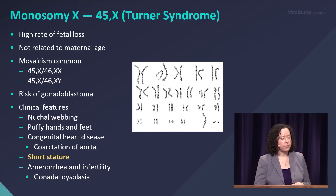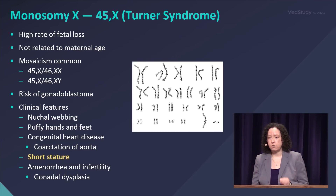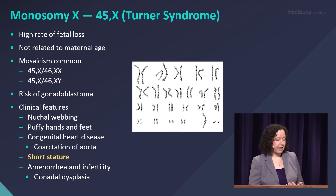Children with Turner syndrome can have nuchal webbing, puffy hands and feet, and congenital heart disease — specifically coarctation, which is a buzzword for Turner syndrome. Short stature and amenorrhea, especially in teenagers, are also characteristic features.